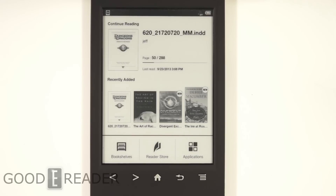Recently Sony abandoned their own reader store, which makes buying books from Sony a non-factor now. It's impossible to do it — they've closed their store.